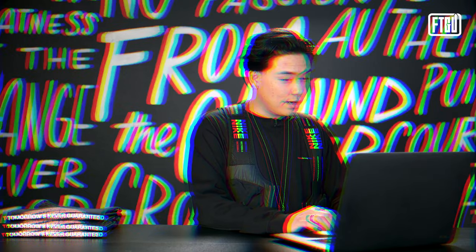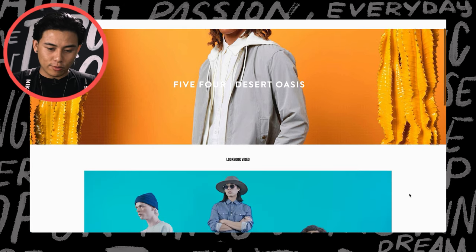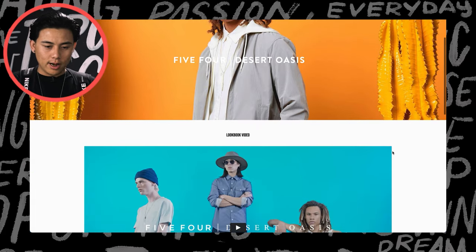This is another one — you'll notice a lot from Five Four; I did a lot there and they really allowed me to be creative. This one is Five Four Desert Oasis, and each one comes with a lookbook video, which was really fun to do. This entire collection was about something that inspired people for a festival.